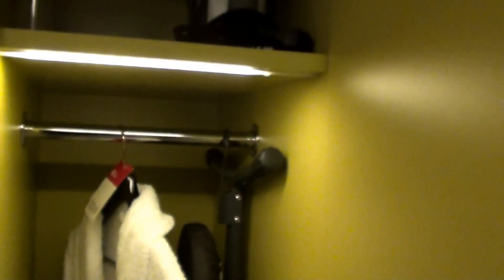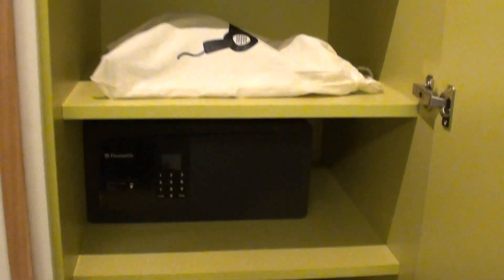Here we have some closet space, there's a bathroom, and here's the in-room safe. And here's some space for your stuff, basically.